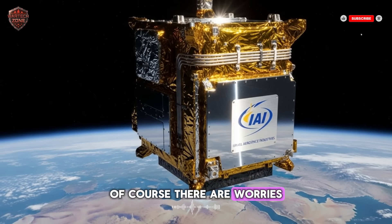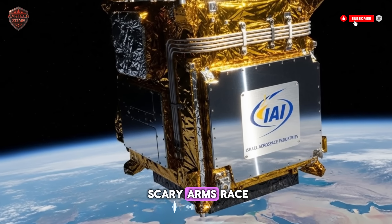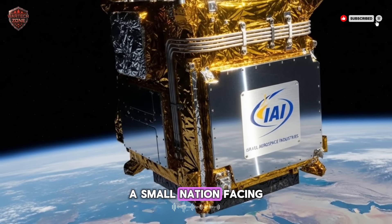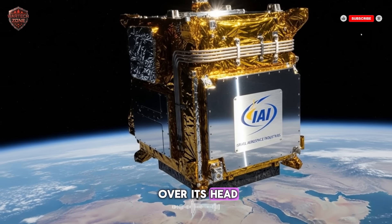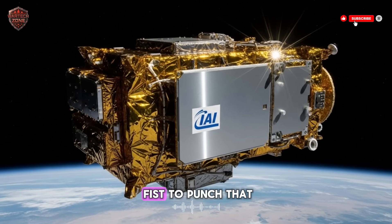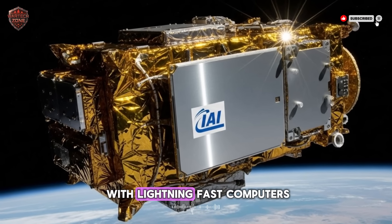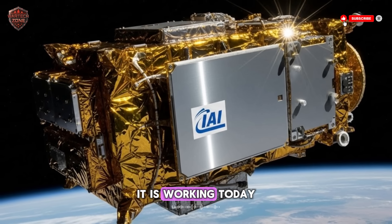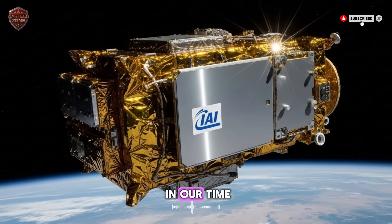Of course, there are worries. Some fear this is the first step toward putting real weapons in space, leading to a new, scary arms race. That is a real debate for our future. For now, the story is clear: a small nation, facing huge threats, used its brains and courage to build a dome of silicon and steel over its head. They built a super eye to see danger from hundreds of miles away. They built a super fist to punch that danger in the face at the edge of space. They connected them with lightning-fast computers. It is a shield not made of magic, but of human genius. It is real. It is working today — one of the most incredible stories of technology and survival in our time.